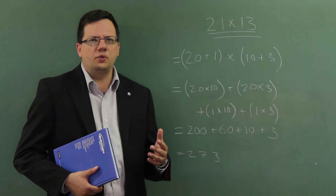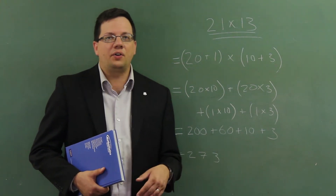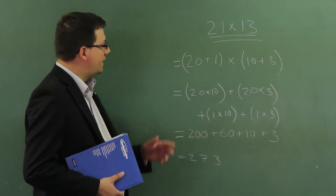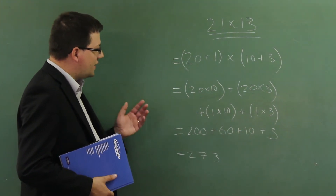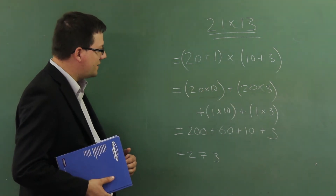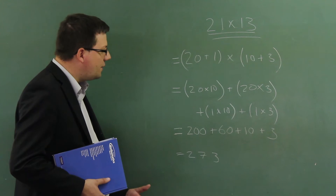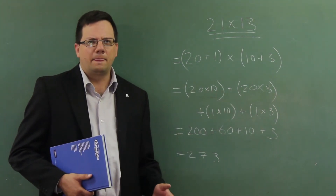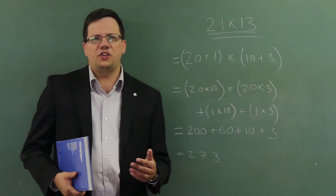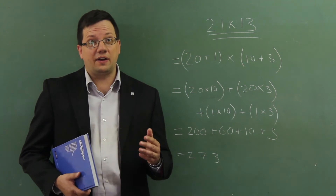Students are encouraged to write out partial products of 21 and 13 and then add them all together as follows: 20 plus 1 times 10 plus 3 equals 20 times 10 plus 20 times 3 plus 1 times 10 plus 1 times 3 equals 200 plus 60 plus 10 plus 3 equals 273. Now if you're scratching your head trying to figure out how this method works, you're not alone.